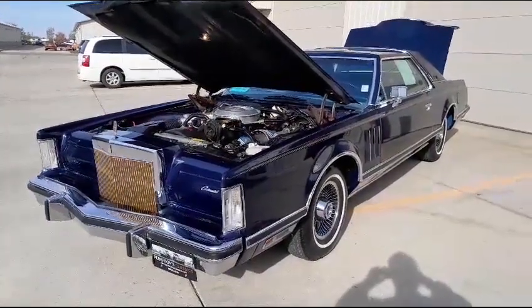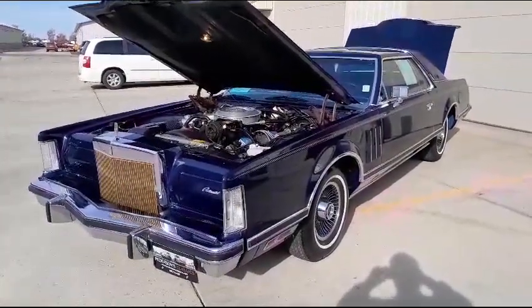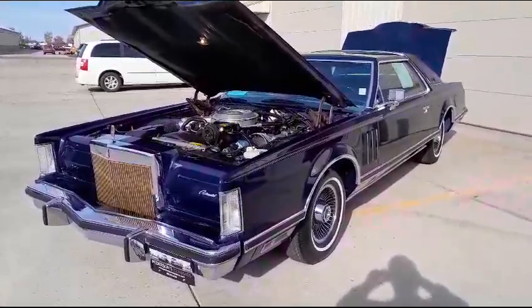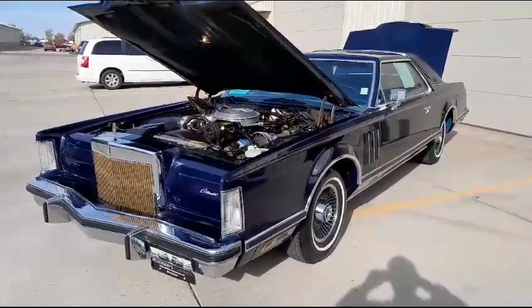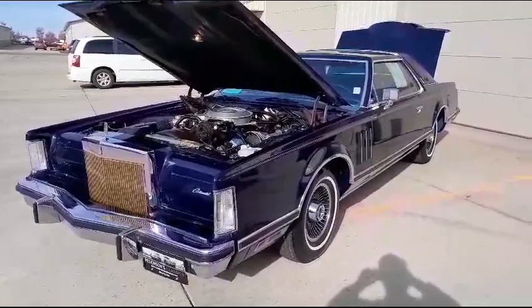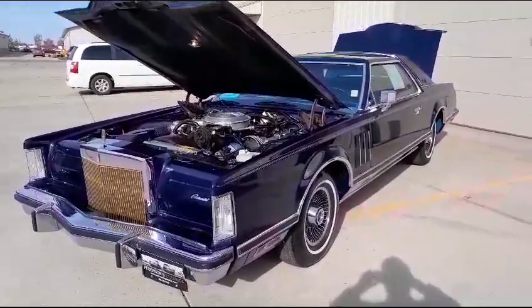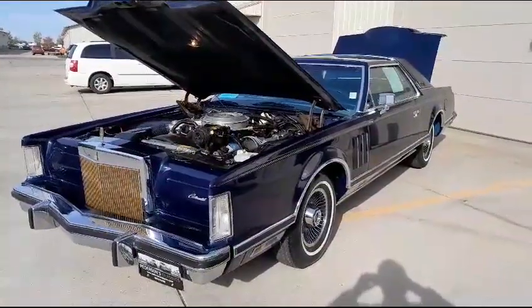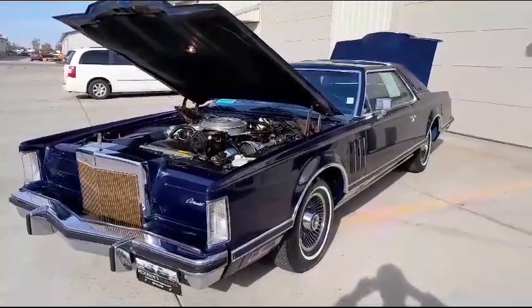He was a bank owner who bought it with another individual as an investment. The car was literally driven a couple of parades, a couple of funerals. The longest trip it ever took was about 15 to 17 miles down the highway to a different city and back. It has been started regularly, so it didn't just get left in a barn — that wasn't the case.